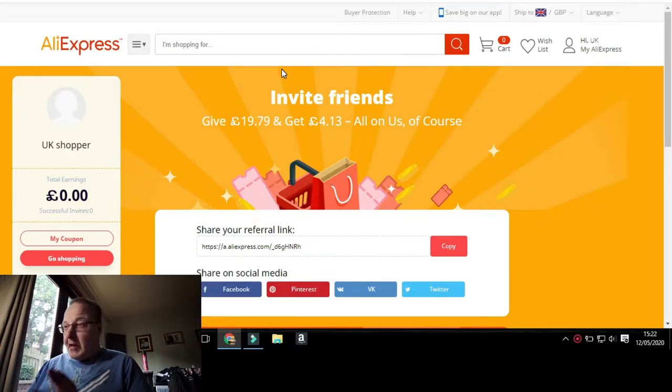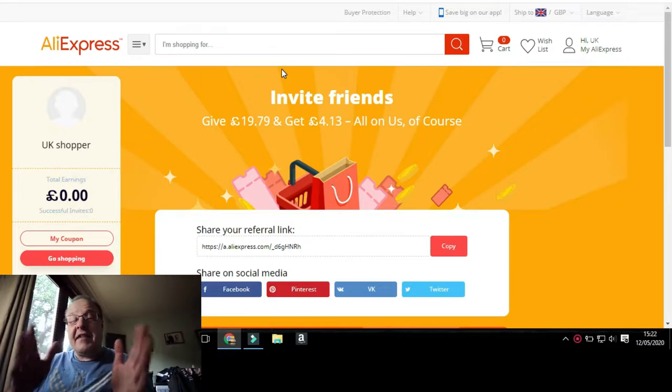Right, there we are guys. You can see in yellow and white it says: invite friends and give £19.79 and get £4.13. This is AliExpress.com by the way — link will be in the description below. Watch till the end so you know exactly how and what to do to get your free money for your Feiyu Palm.